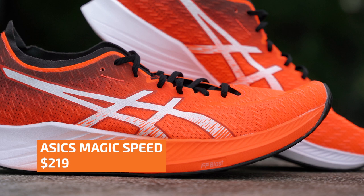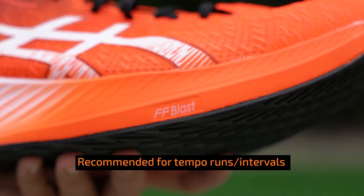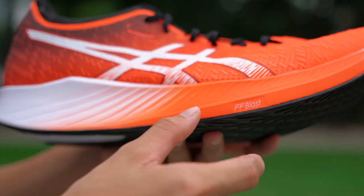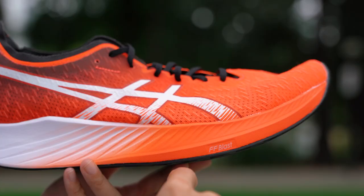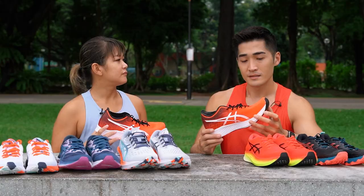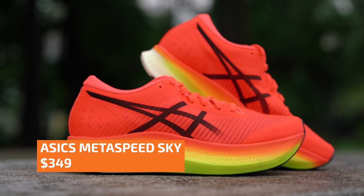As you get more into running and want to take the next step to improve, you can try the Magic Speed. This is great for tempo runs and interval training. There's also the Guide Soul technology — that's where the magic happens. It has a three-quarter length carbon plate to create a rolling sensation, and it also has a rocker — you see this curved design — to help propel you forward. When you run, your body uses less energy to stabilise you, so you'll feel less fatigue after a long run.